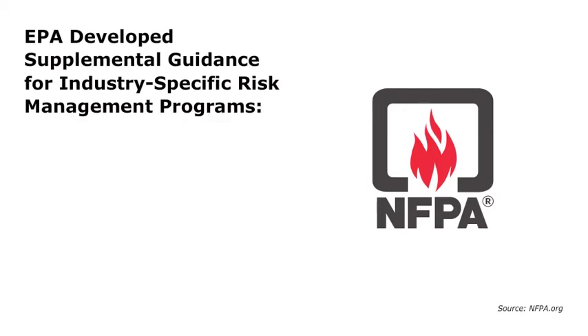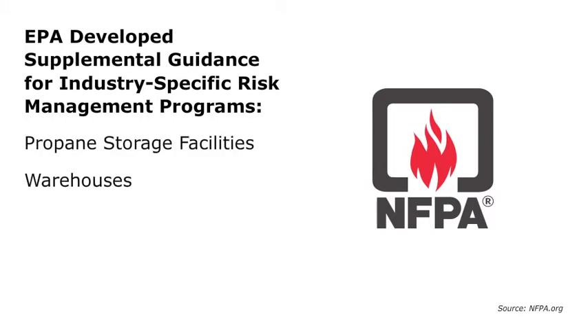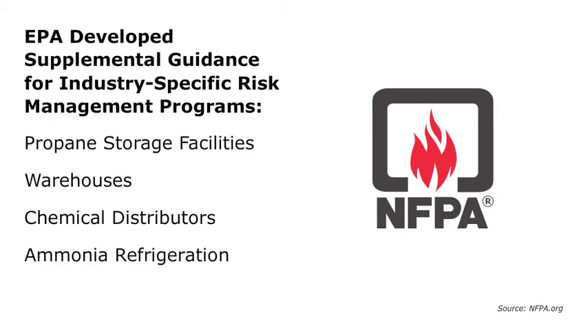The EPA has developed supplemental guidance for industry-specific risk management programs for the following industries: propane storage facilities, warehouses, chemical distributors, ammonia refrigeration, and wastewater treatment plants.